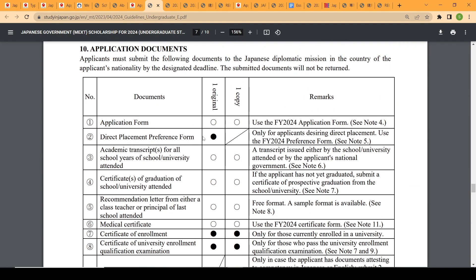For documents required under embassy recommendation, you print out all the application forms. There is a direct placement preference form for those who will study in English or who already speak Japanese fluently, indicating they do not need the compulsory one-year Japanese language preparation program. If your program is in English, you may also need to support your application with IELTS or TOEFL scores as proof of English proficiency.